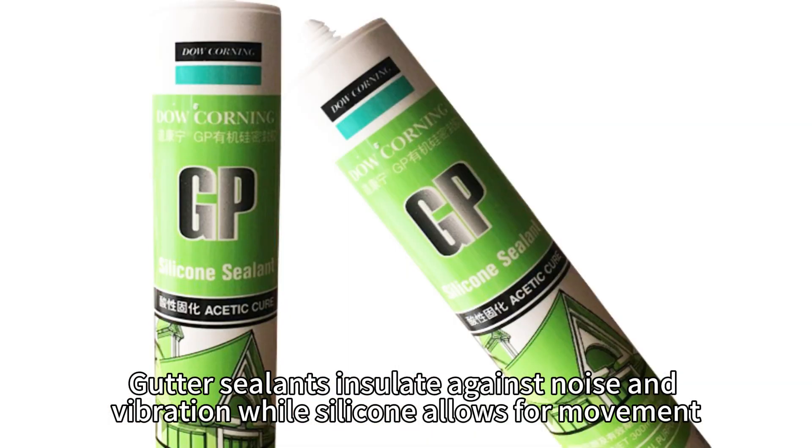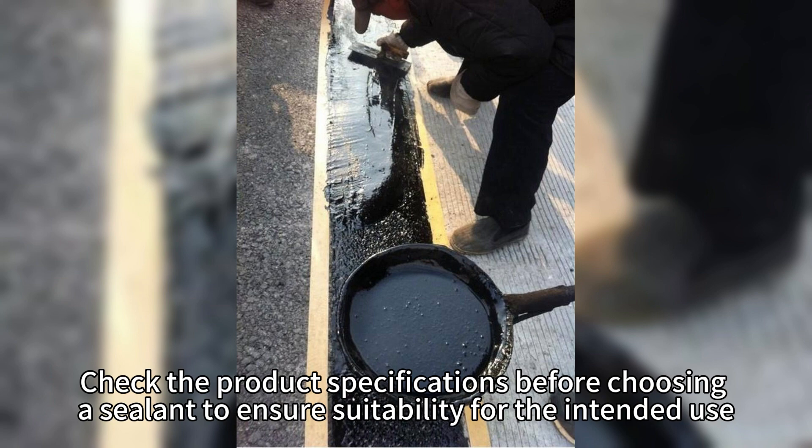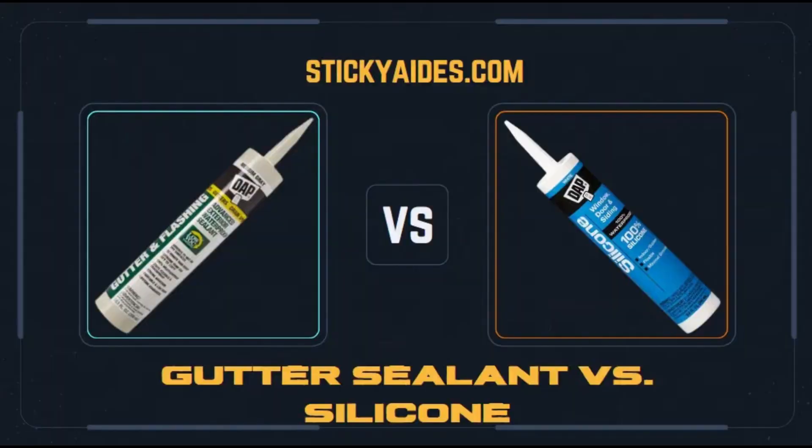Gutter sealants insulate against noise and vibration, while silicone allows for movement. Check the product specifications before choosing a sealant to ensure suitability for the intended use. A combination of gutter sealant and silicone may provide the best solution for complex sealing jobs.